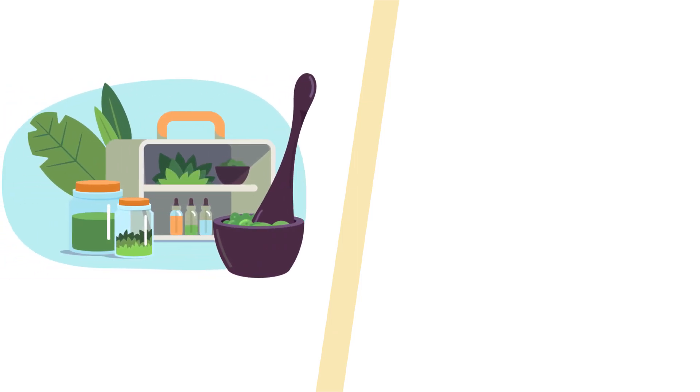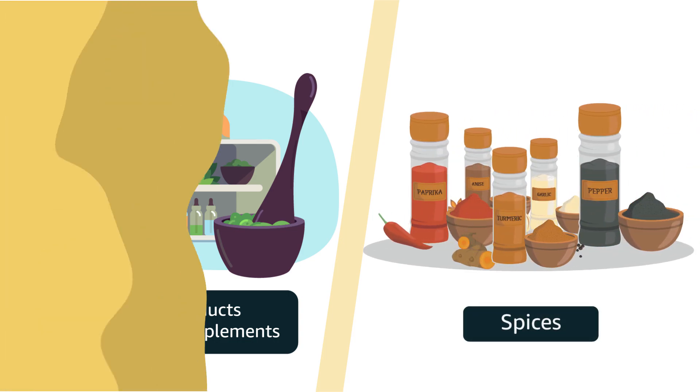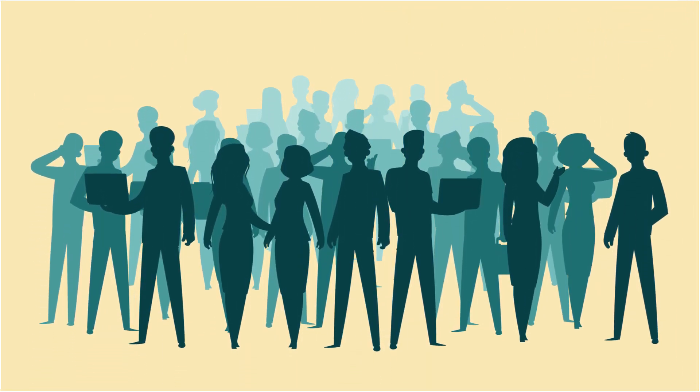Herbal products and other such consumables like Ayurveda supplements and spices have developed a rapidly increasing customer base across the world.